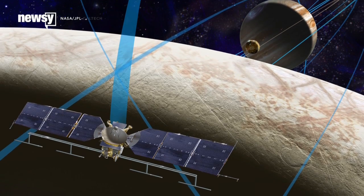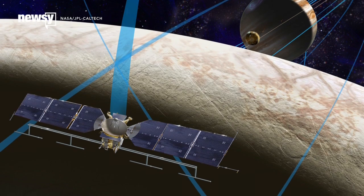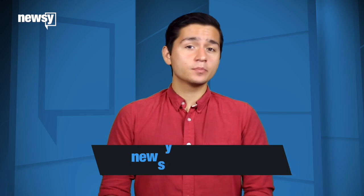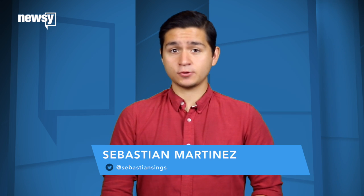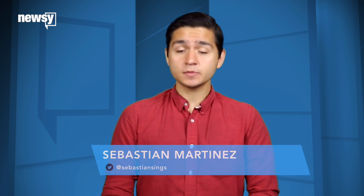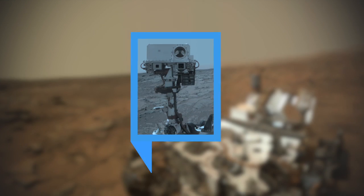The probe would complete an orbit around Jupiter every two weeks or so, for an expected total of 45 flybys. It will be a while though — this early in the process, NASA hasn't even started assembling the spacecraft. The launch isn't expected until sometime in the 2020s. For Newsy, I'm Soaste Martinez.